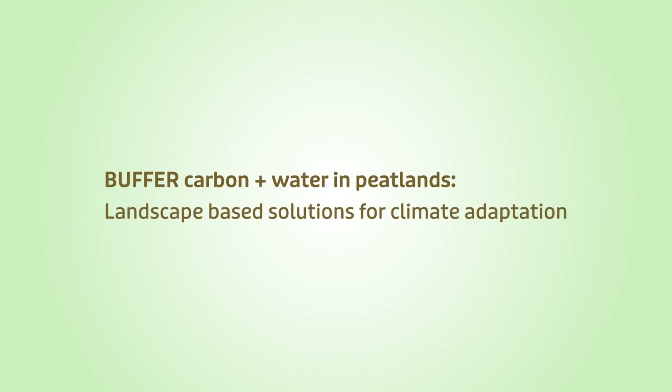Buffer Plus: buffering carbon and water in peatlands. Landscape-based solutions for climate adaptation.